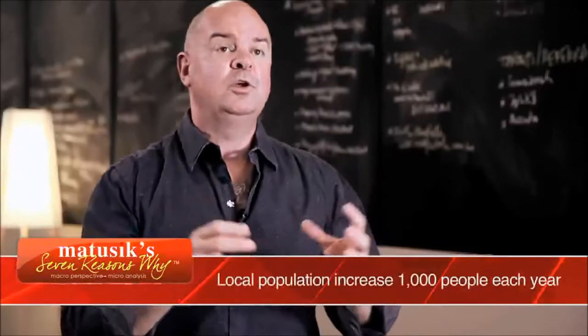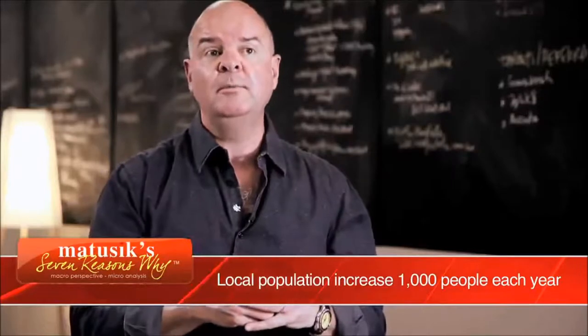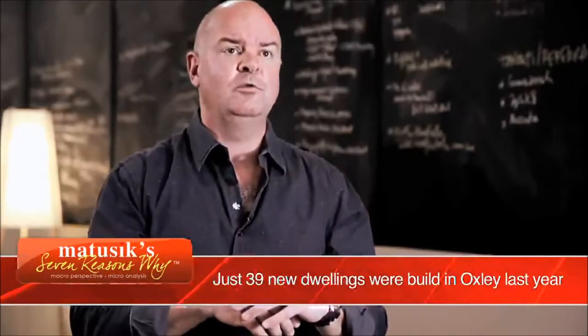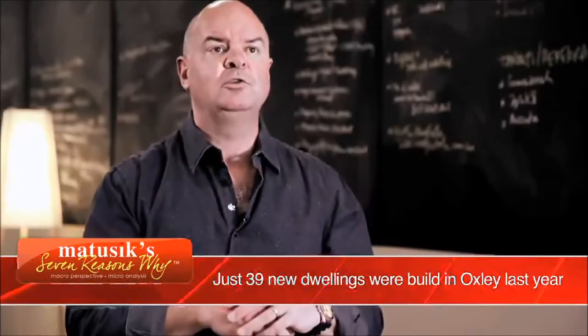Parkview at Oxley is very well located. It's very close to the railway station and it's just 12 kilometres from the Brisbane GPO. The area is also in strong demand with population growth increasing by a thousand people per annum, but just last year only 39 new dwellings were built in Oxley itself. There is a strong demand for new detached housing in the Oxley area.